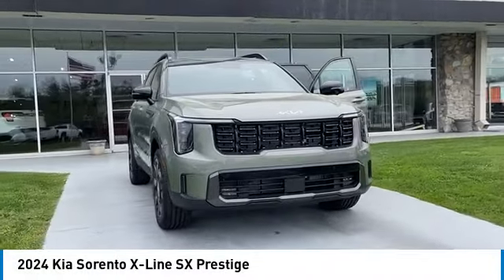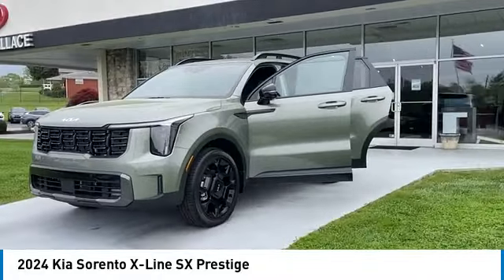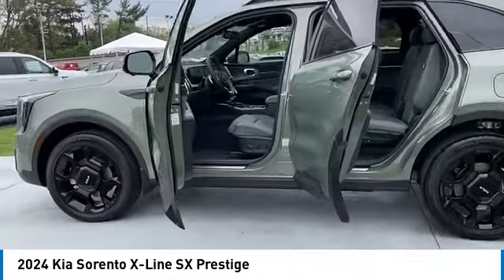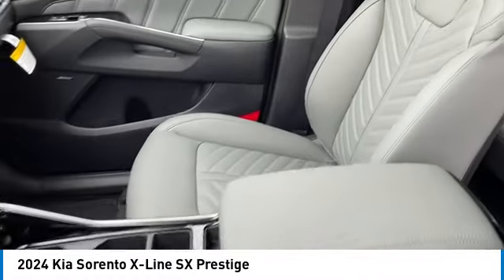Take a ride in the 2024 Sorento. The Kia Sorento is a comfortable riding, powerful compact SUV loaded with impressive standard features. Take one look at its stylish, sleek design and you'll want to cross over to a Sorento.